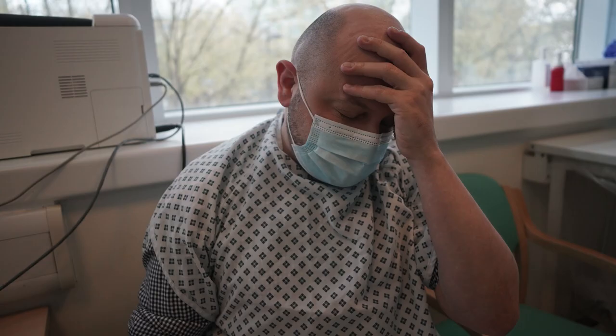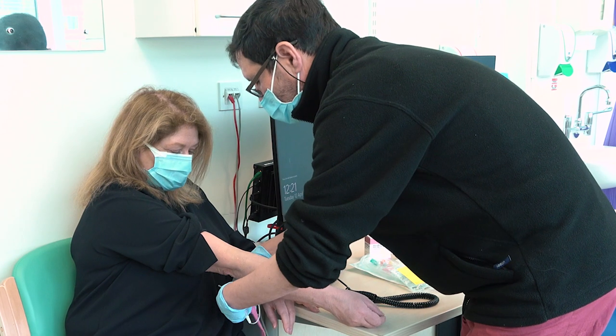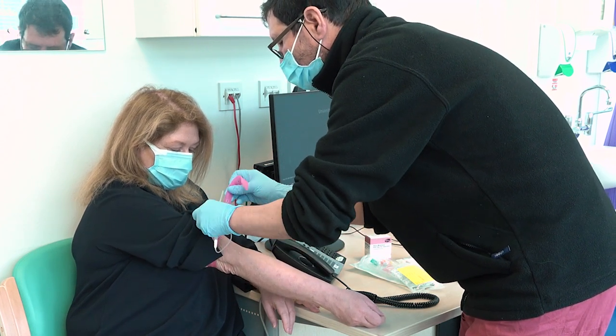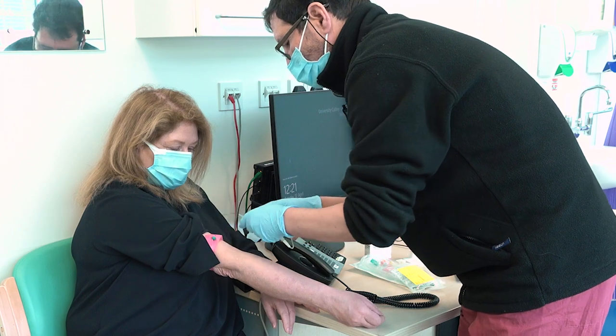Patients present with a mixture of symptoms which may include headache, jaw claudication, malaise, and visual disturbance. Urgent assessment and diagnostics are key to better treatment and outcomes in this condition.